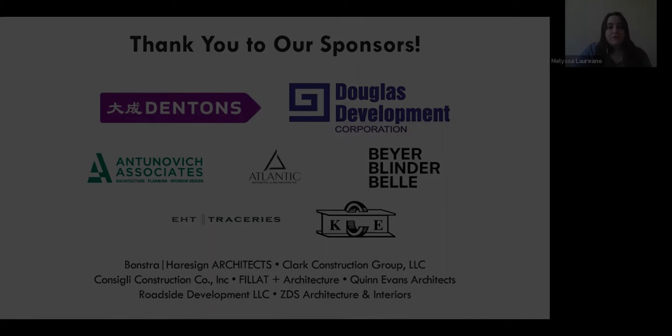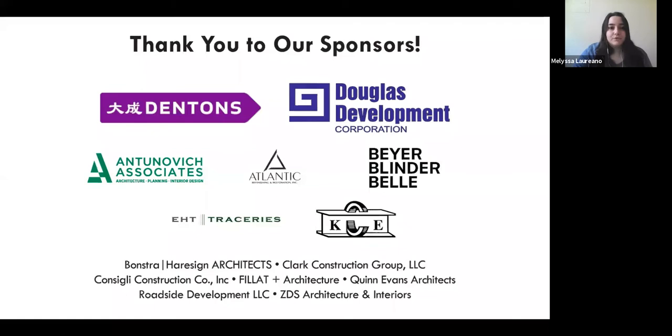I'd like to take a moment to acknowledge some of DCPL's top sponsors whose annual financial support helps underwrite public programs like this one today. They are Denton's, Douglas Development, Antunovich Associates, Atlantic Refinishing and Restoration, Bayer Blender Bell, EHT Traceries, and KCE Structural Engineers. Many thanks to you all for your dedication to historic preservation in Washington, D.C.